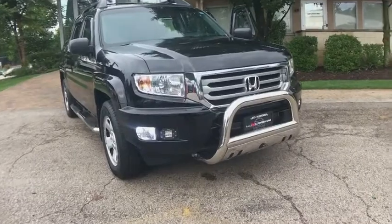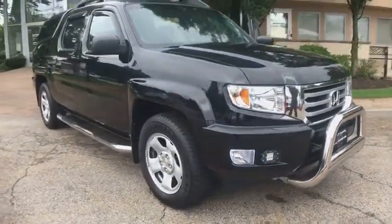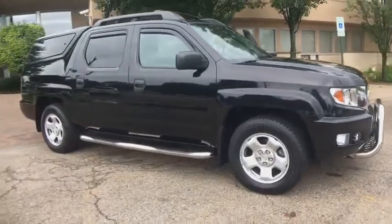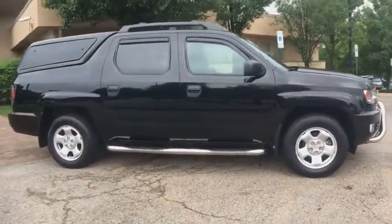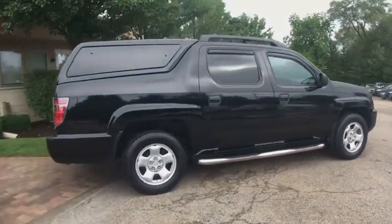Very clean 2012 Honda Ridgeline RT4WD, running boards, roof rack, park distance control, trailer hinge, glass cap, no stories, Carfax certified, ready for the road.